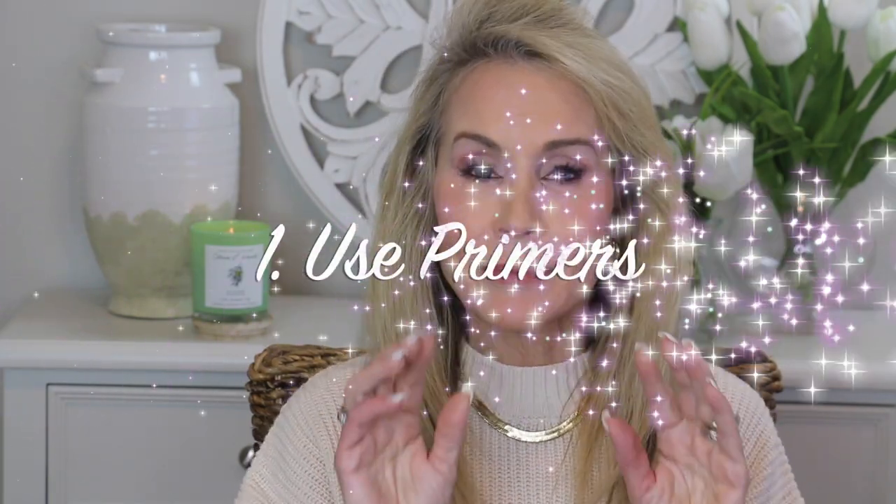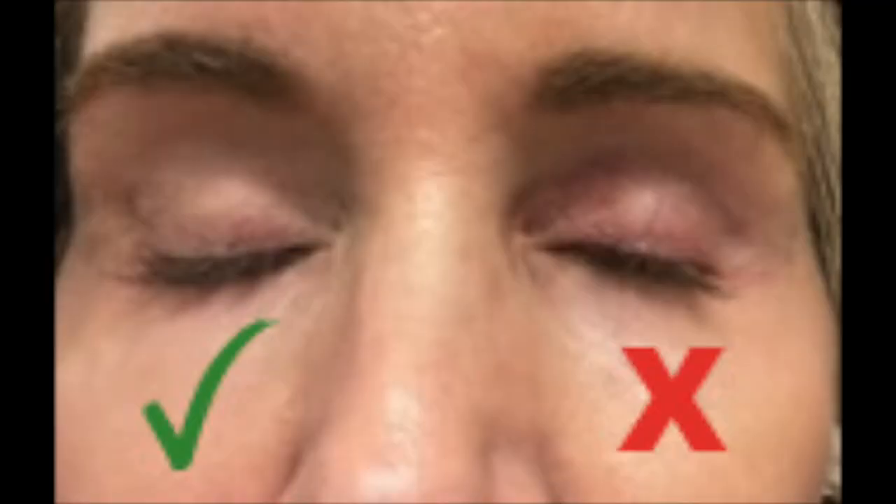The first tip is to use primers — both a lid primer and a face primer. I have been using the Urban Decay Anti-Aging Lid Primer, and I'm not sure if it does any more than the normal Urban Decay primer, but I was attracted to that anti-aging feature. In the before and after, on the left I have the primer on, and on the right there are a lot of veins and discoloration — my lids are very red. But using the lid primer, I have a clean canvas, so my eyeshadow will go on more smoothly and stay in place longer.